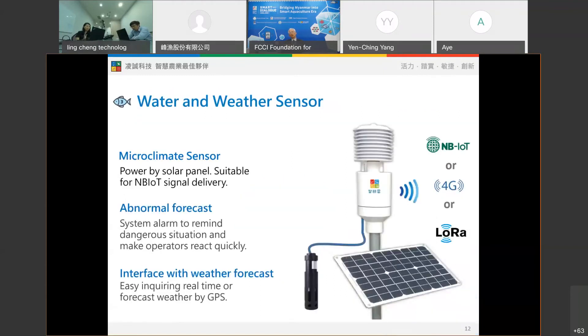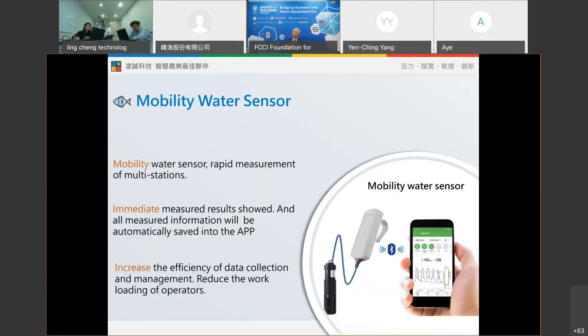From the picture here, you can see our own brand sensors. These sensors support solar power and we also support NB-IoT signal passing. We also provide another sensor — a movable water sensor — to reduce the manpower required for collecting data. All sensor information can be collected and displayed in the app immediately.